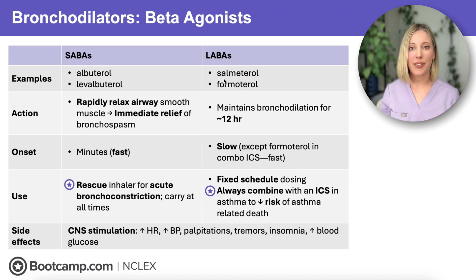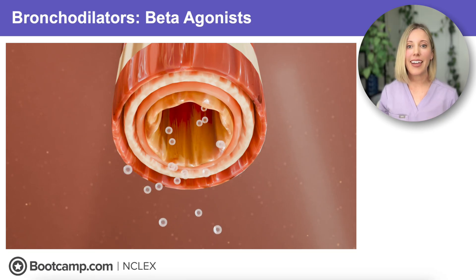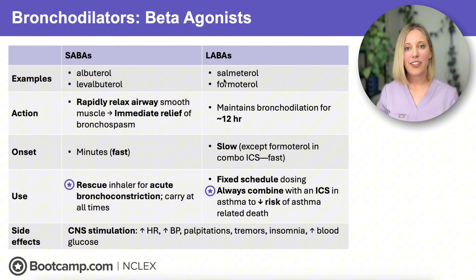Now let's talk about our bronchodilators, including our beta agonists. These work by stimulating beta-2 receptors in the lungs, which activates the sympathetic nervous system — our fight or flight response. This triggers bronchodilation to open up those tight, inflamed airways. However, beta-2 stimulation isn't just limited to the lungs. These medications also activate beta receptors elsewhere in the body, causing central nervous system stimulation. So we're going to see side effects like increased blood pressure, palpitations, tremors, insomnia, and even increased blood glucose.